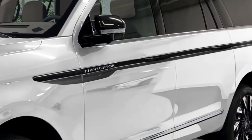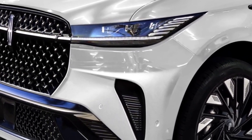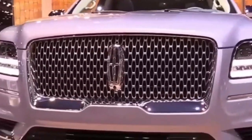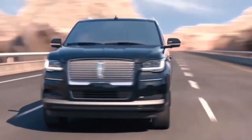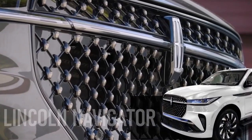In today's video, we are witnessing history as the new Lincoln Navigator is arguably going to surpass all its models. Looking at all the information released by the company, the 2024 Lincoln Navigator is going through a huge redesign.